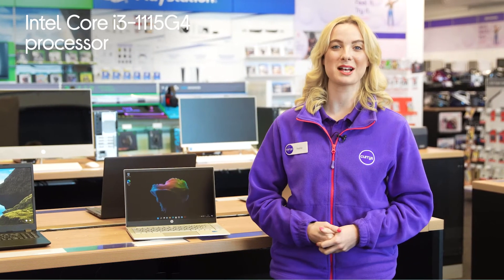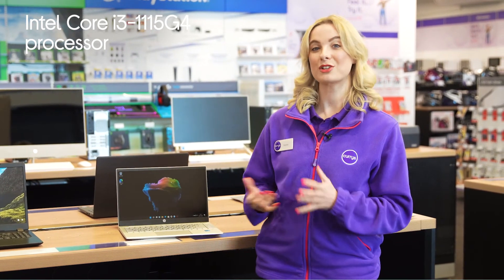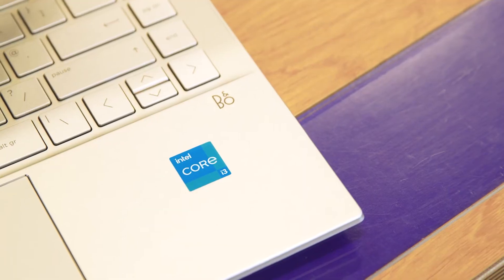With an Intel Core i3 processor you'll be able to tackle everyday tasks with ease, whether that's doing some online shopping or getting some research done for school or work.